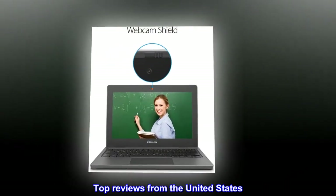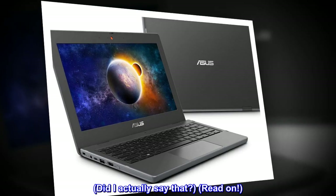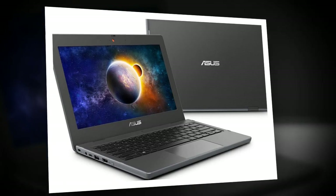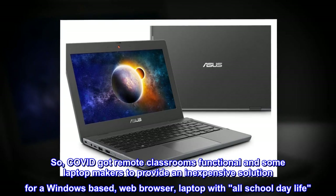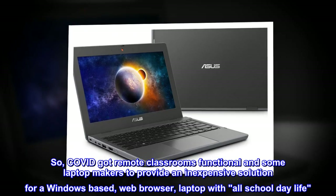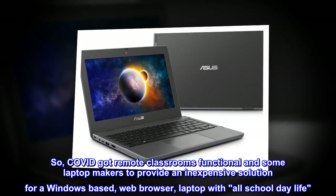Top Reviews from the United States. Thank you COVID. Did I actually say that? Read on. COVID got remote classrooms functional and some laptop makers to provide an inexpensive solution for a Windows-based web browser laptop with all school day life.